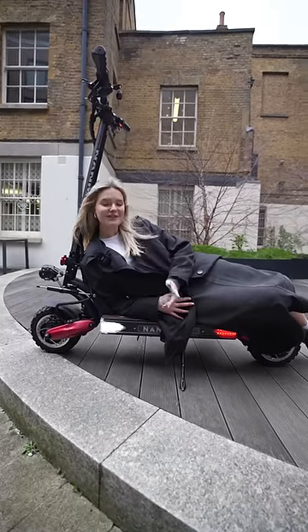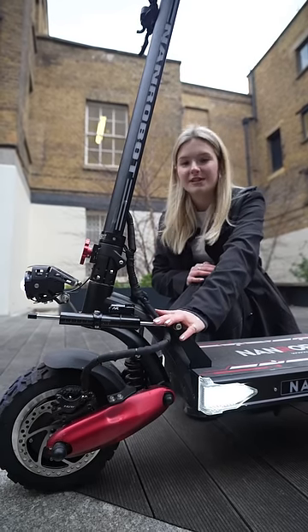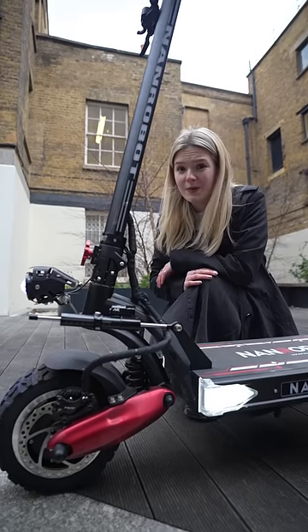Number two, the deck is so wide you can literally have a nap on it. Number three, it has a steering dampener which keeps you safe at high speeds. This is tech you get on super bikes.